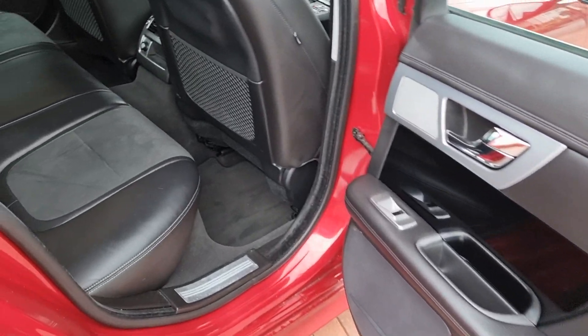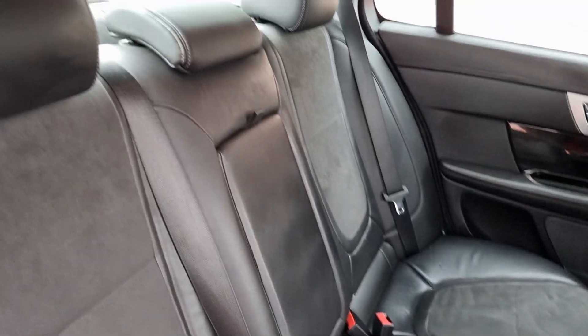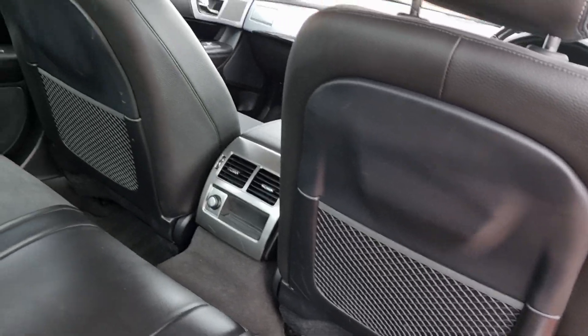Back of the car — seats, nothing to report there, nothing detrimental, in lovely order. Headrests are present. Backs of the seats and front seats are very nice indeed. No scuffs. Quick peek in the front again from the rear.